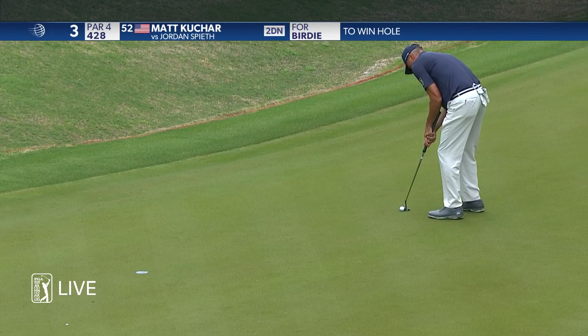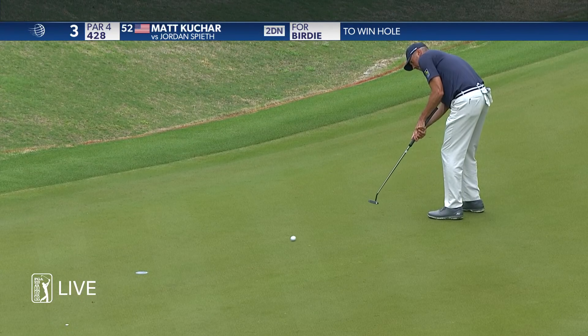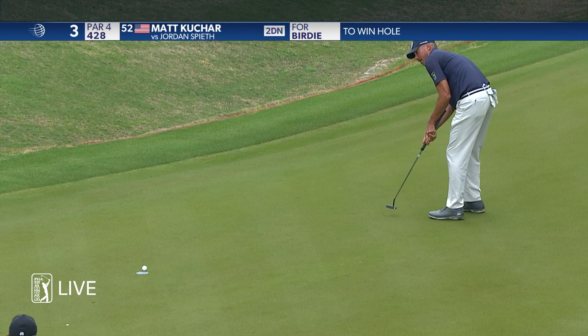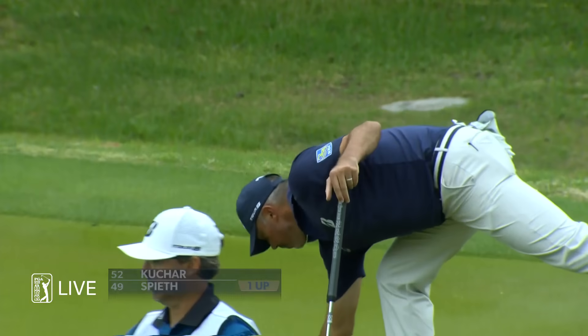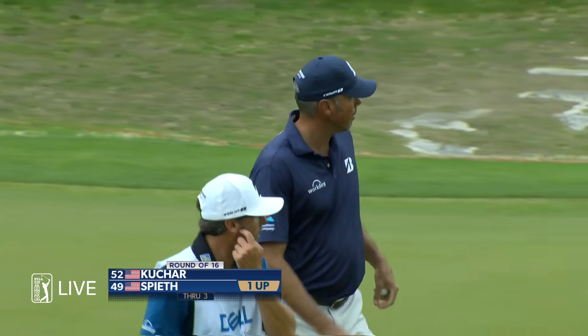He's developed a great putting style over the years. And that speed was so good right there — dripped in on that low side. Even at that pace, that was exactly what the doctor ordered for Kuchar.